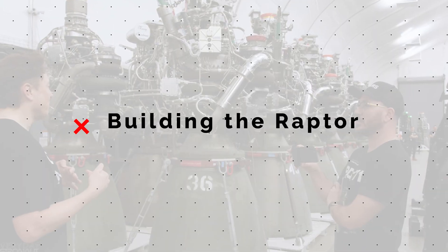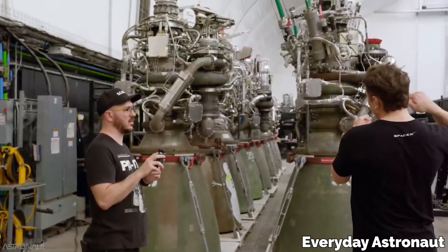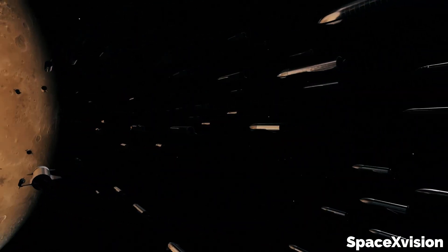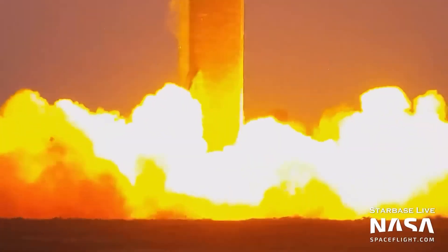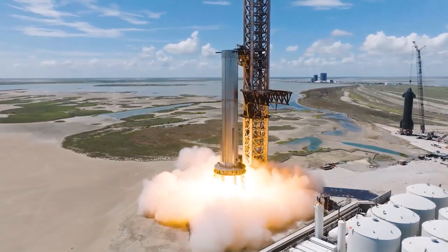The important thing about having a very high volume production rate for the Raptor engine is not just stockpiling enough of them to send 1,000 Starships to Mars — at least, not yet. The biggest advantage this gives SpaceX engineers is the ability to rapidly iterate and improve on their design.